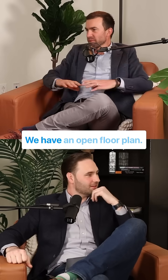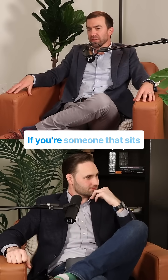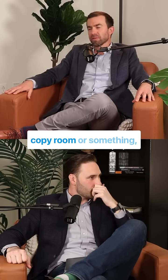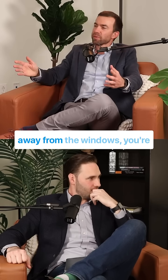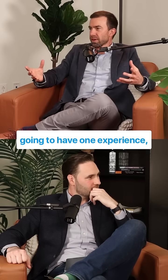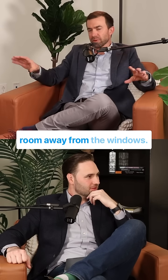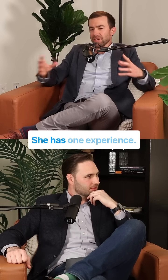Let's say here in our office, we have an open floor plan. If you're someone that sits in the middle of the office, maybe near the copy room, you're kind of far away from the windows — you're going to have one experience. Let's call that person Jenny. Jenny's sitting near the copy room, away from the windows. She has one experience.